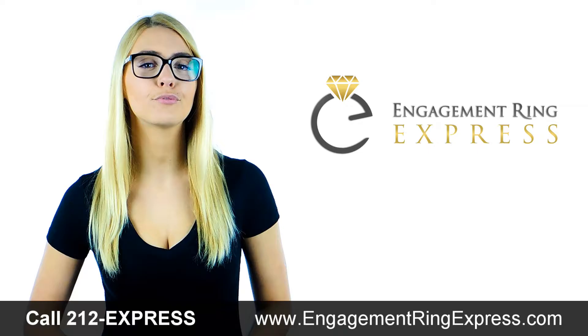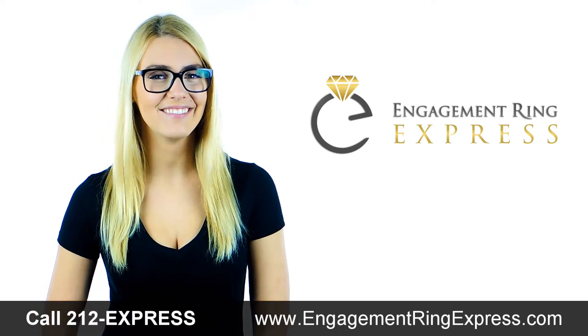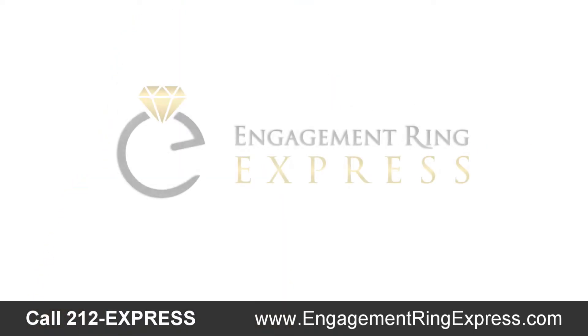Hi, I'm Jessica with Engagement Ring Express and I'm here to help. I've created a free engagement ring buyer's guide to help you get rid of all the confusion and ask all the right questions, so you'll find the exact ring you're looking for — one that elegantly expresses your love.